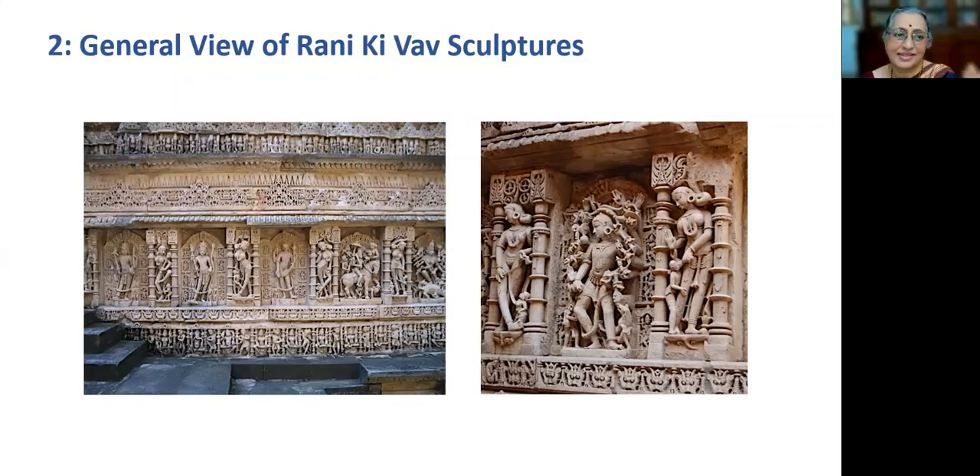The talk is distributed in five sections. I was asked many times by many people, though belonging to Karnataka, why I chose to study Raniki Vau figures of Gujarat.